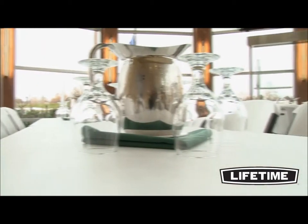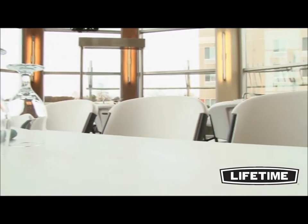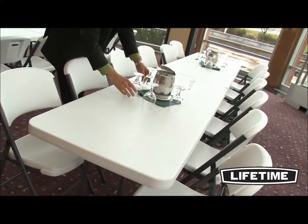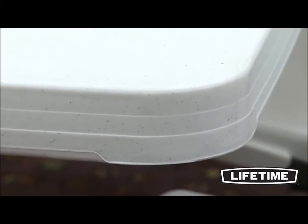Our heavy-duty tabletops are UV-protected, stain-resistant, and easy to clean, and will not crack, chip, or peel. Featuring an innovative tack-off pattern and blown-molded technology, our design provides extra strength and rigidity throughout the table. The dent-resistant corners are specifically engineered to prevent denting or crushing upon impact.